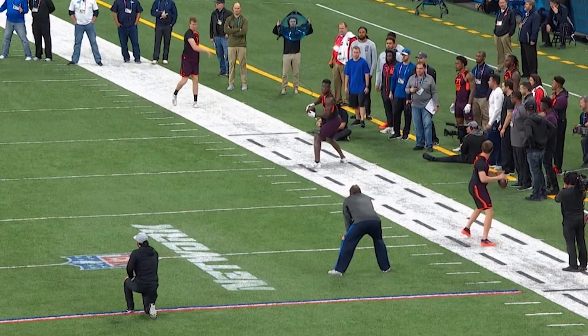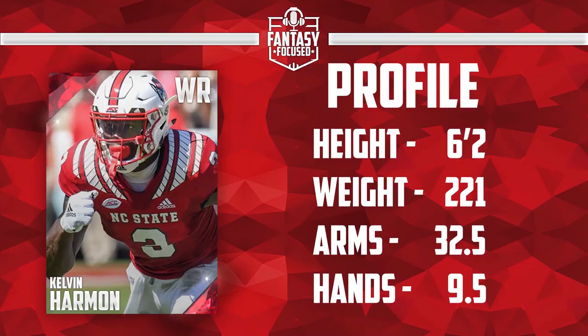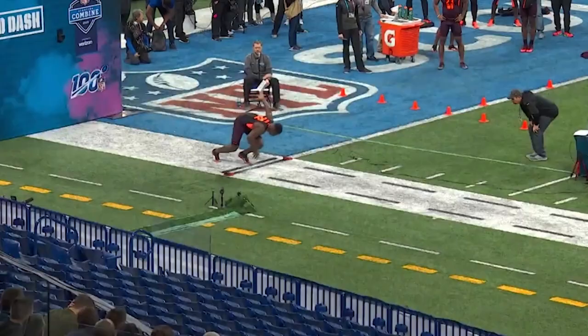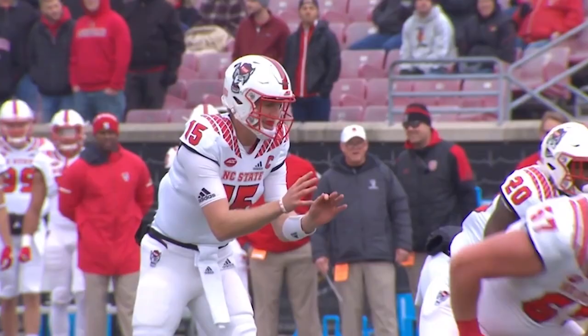Let me start with this question: how much weight do you put into the NFL Combine? If your answer is a lot, then you'll likely scratch your head at my number five wide receiver ranking for Kelvin Harmon. His size profile and frame at 6'2", 221 pounds is the prototypical size for an outside wide receiver in the NFL, but his Combine was unspectacular, posting a 4.6 40-yard dash, 32.5-inch vertical, and average to below-average 3-cone and 20-yard shuttle times, leaving most unimpressed. However, when you flip on the tape, you see why many are believers in the former Wolfpack product.